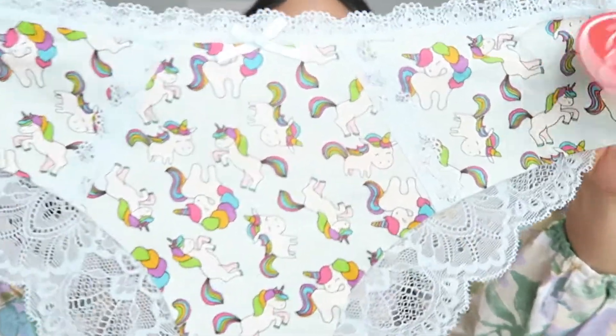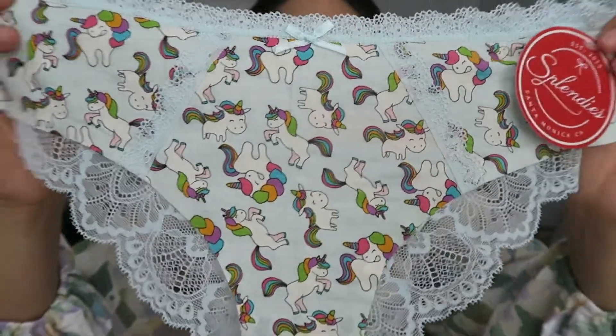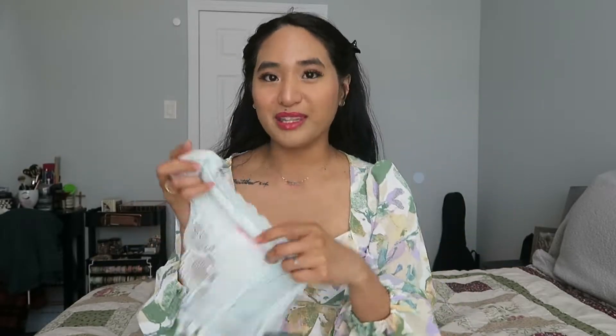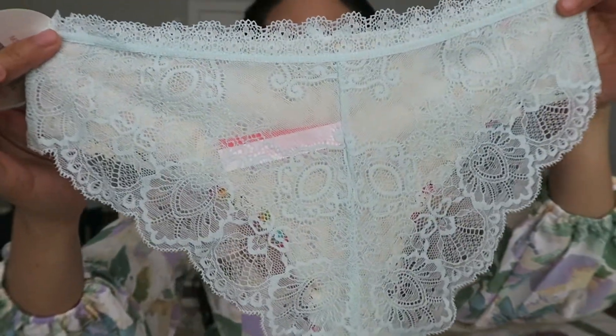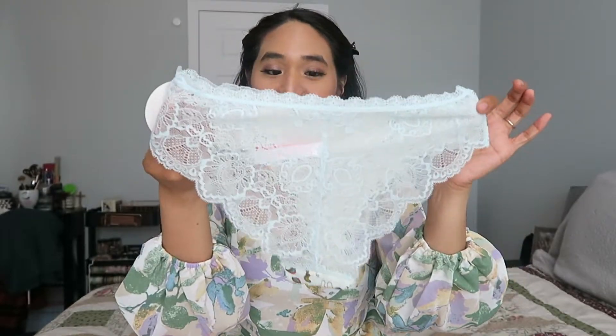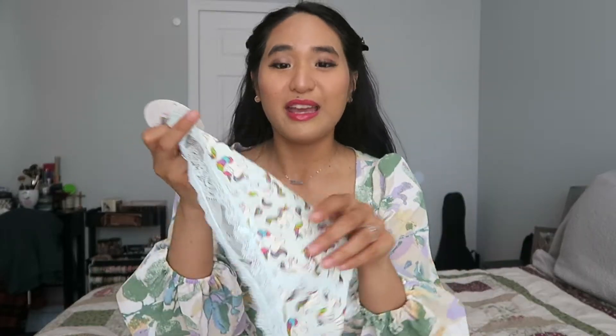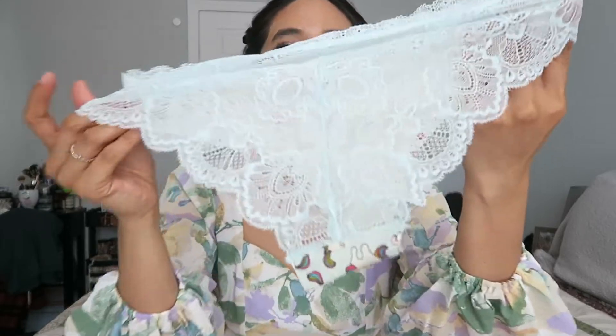The last pair in this pack is this super cute light blue underwear with very colorful, cutesy unicorns on it. It is kind of kiddish, but then the back makes it a little more sexy and playful — it's got a sheer lace back that's going to be very cheeky. The front is cotton so it's breathable and comfortable. This one is originally twelve dollars as well. Sorry, the sun is washing it out a bit since I'm filming in front of the window.